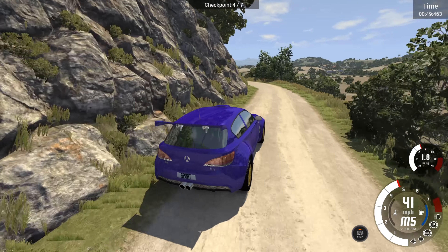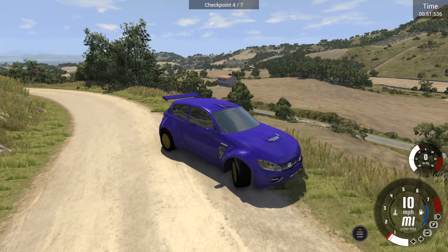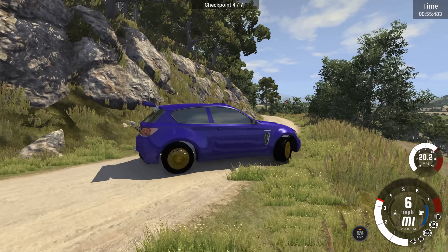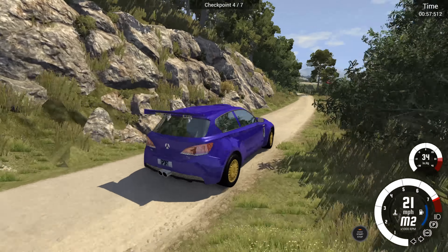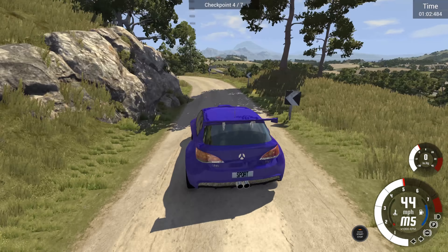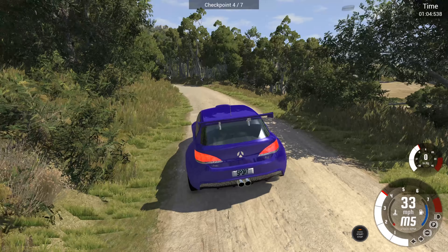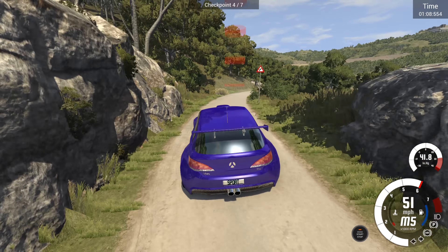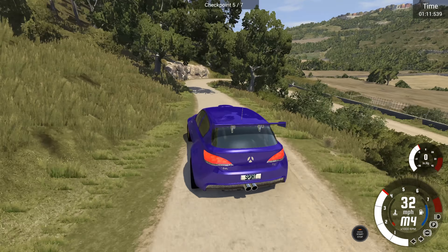That being said, running out of grip there. It's just not got the grip — I'm kind of surprised. It's not got small tyres, it's not got crazy large tyres, but it's just struggling to carry speed through some of these corners. I think that's kind of that, unfortunately.